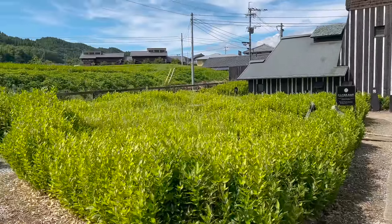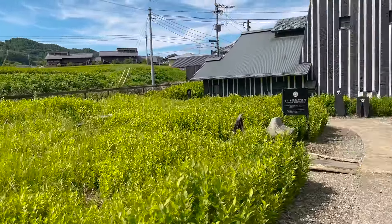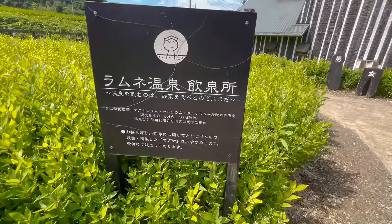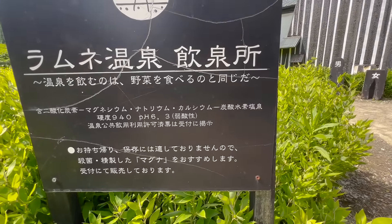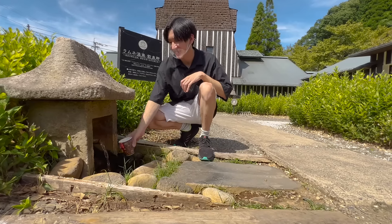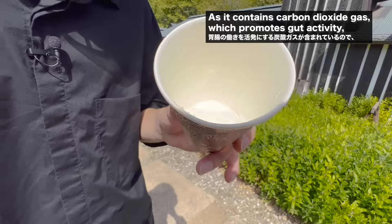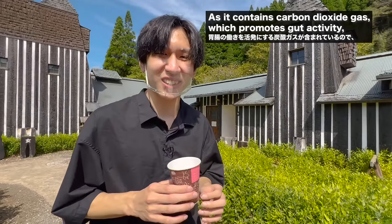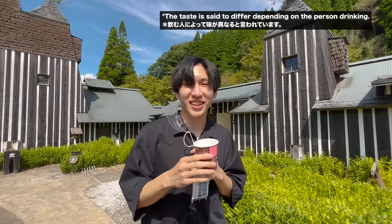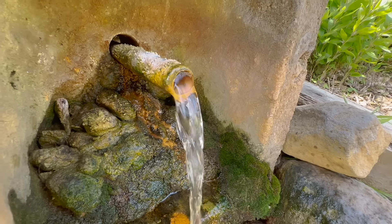The onsen itself is cool and all, but that's not all from this place. Let me introduce you to this little guy right here — let you guess what it is. Time's up, it's a drinkable spring water. And of course, this guy right here needs to try it. It tastes like iron. Now that we know how this tastes, let's move on to the next place.